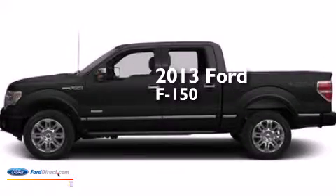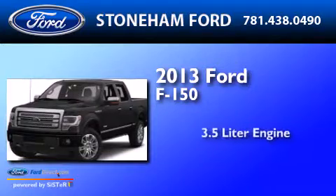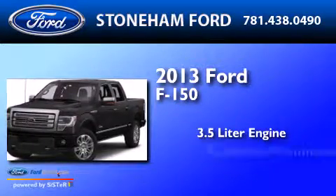This is a brand-new 2013 Ford F-150. It features a 3.5 liter engine and an automatic transmission.